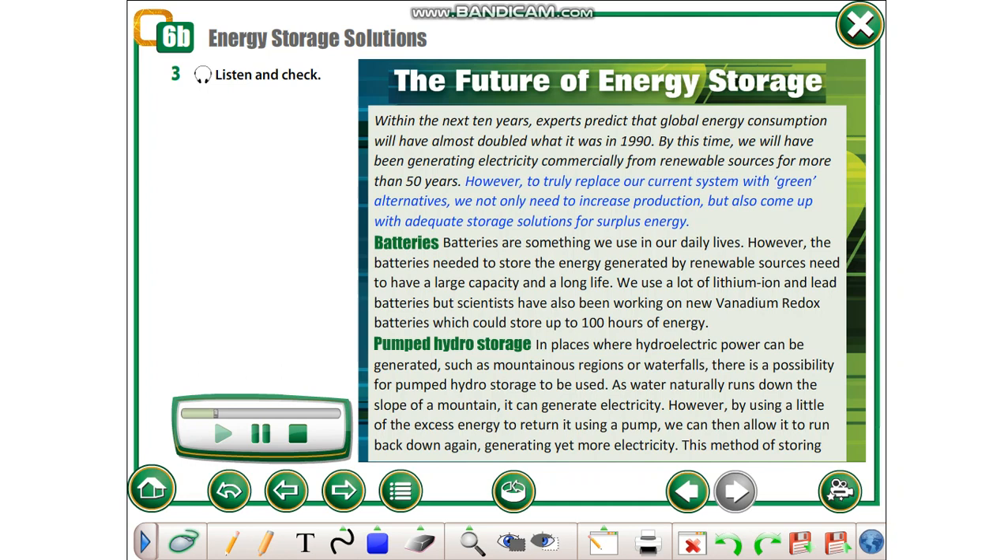Batteries are something we use in our daily lives. However, the batteries needed to store the energy generated by renewable sources need to have a large capacity and a long life. We use a lot of lithium-ion and lead batteries, but scientists have also been working on new vanadium redox batteries which could store up to 100 hours of energy.